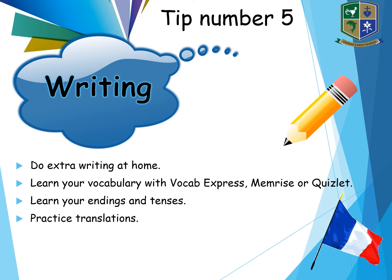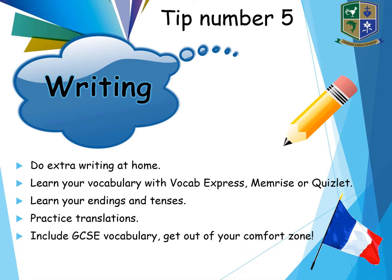Accuracy is very, very important. Practise translations — you will get translations from French to English and English to French. You can start with simple sentences working up to bigger paragraphs. You must practise those translations and think about your word order, as proofreading is part of the translation technique. You need to try and include some GCSE vocabulary and get out of your comfort zone — the basics are very good, but try to put in a little bit of fancy language and learn set phrases that you can reuse in different contexts.